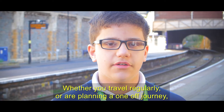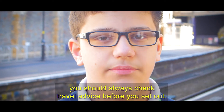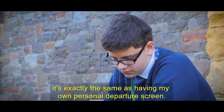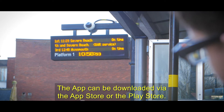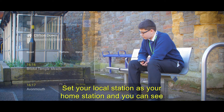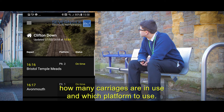Whether you travel regularly or are planning a one-off journey, you should always check travel advice before you set out. I have the Severn Side Community Rail Partnership app on my phone — it's exactly the same as having my own personal departure screen. The app can be downloaded via the App Store or the Play Store. Set your local station as your home station and you can see exactly where the trains are running on time, how many carriages are in use and which platforms to use.